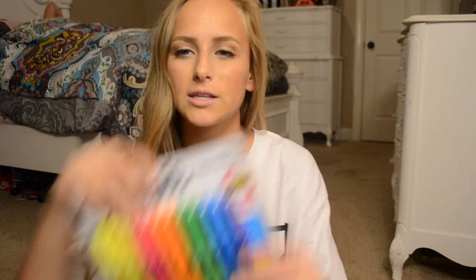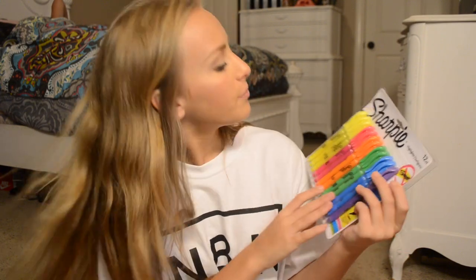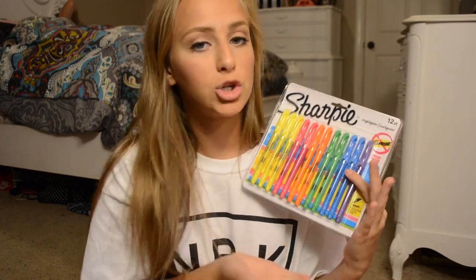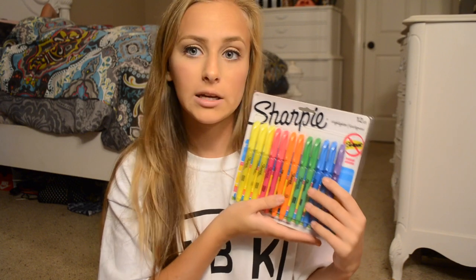And then I got this giant pack of highlighters, which me and my little sister Lily actually have to split, but whatever — I just wanted some highlighters. She already called dibs on the purple. I like the skinny ones the best. I don't like the big fat ones because I can't easily write with them. These are a lot better to highlight with — you have more control, and I definitely recommend these if you're looking into buying highlighters.